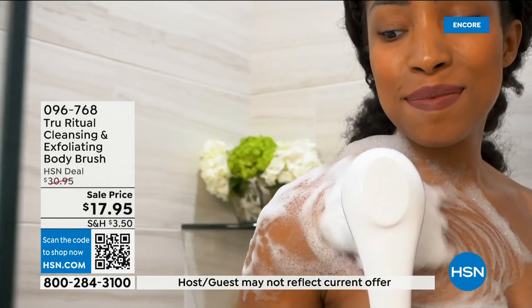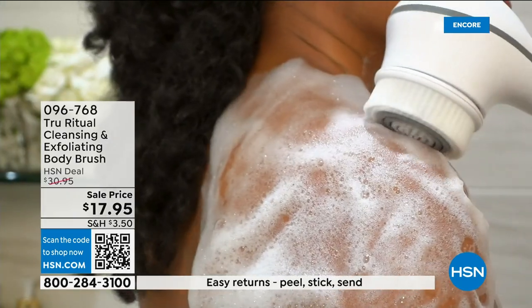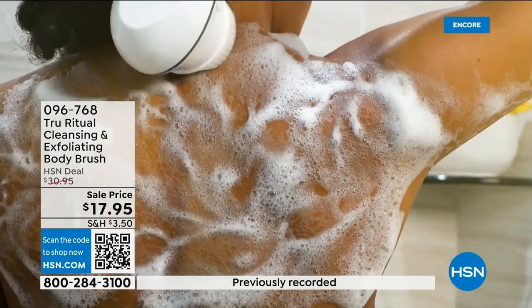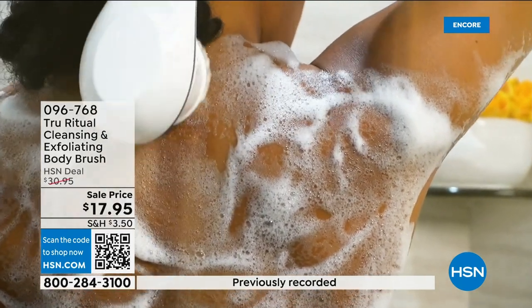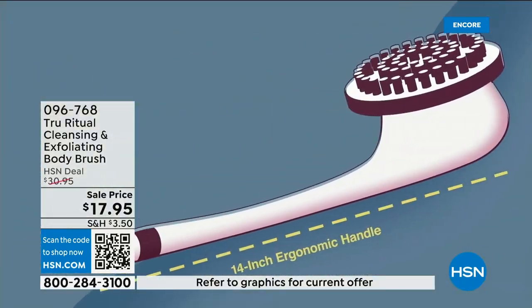I just gave this to my really good friend — his daughter just moved in with him, she's 13 years old and he's a single dad now. She said, 'Oh my gosh, I feel so clean.' You're going to feel so much better when you get done with this. It is the gift that not only you give yourself but you're going to want to give to others.